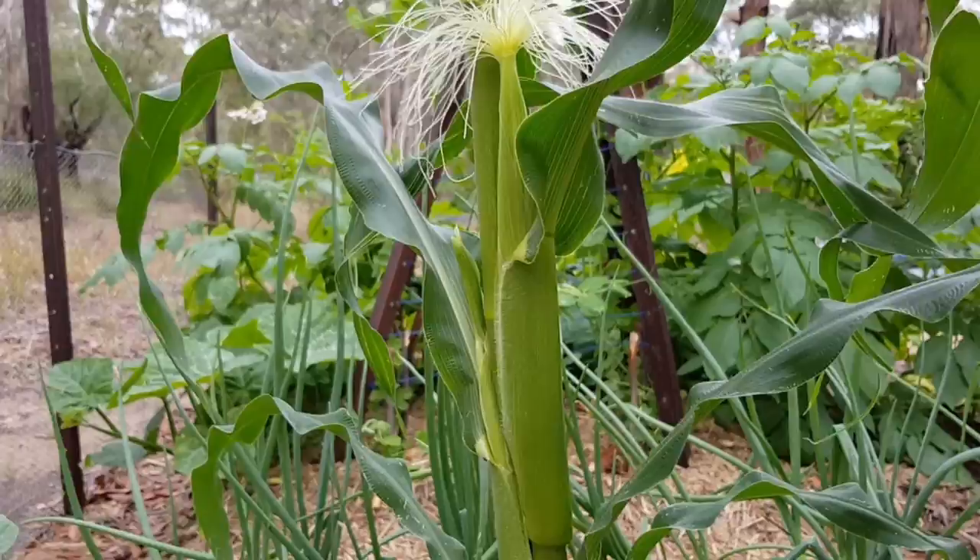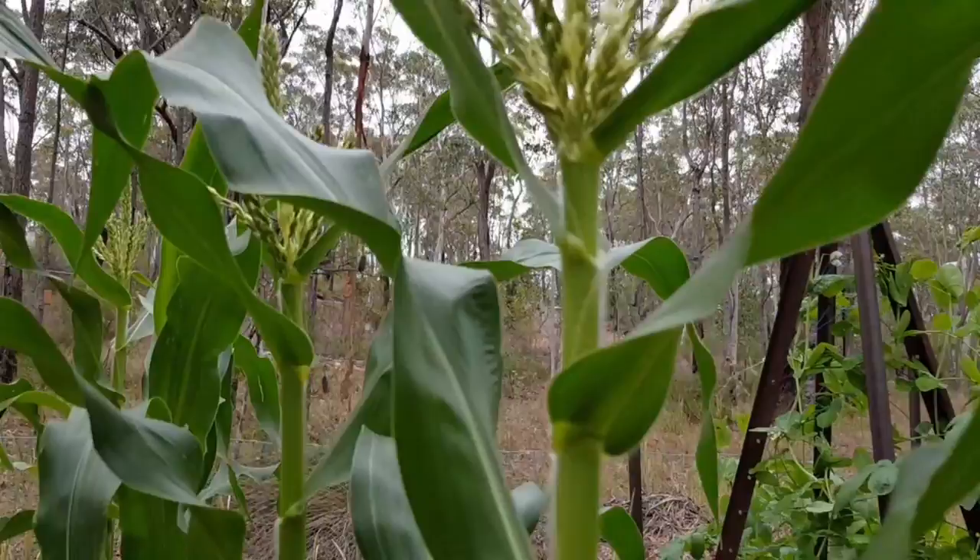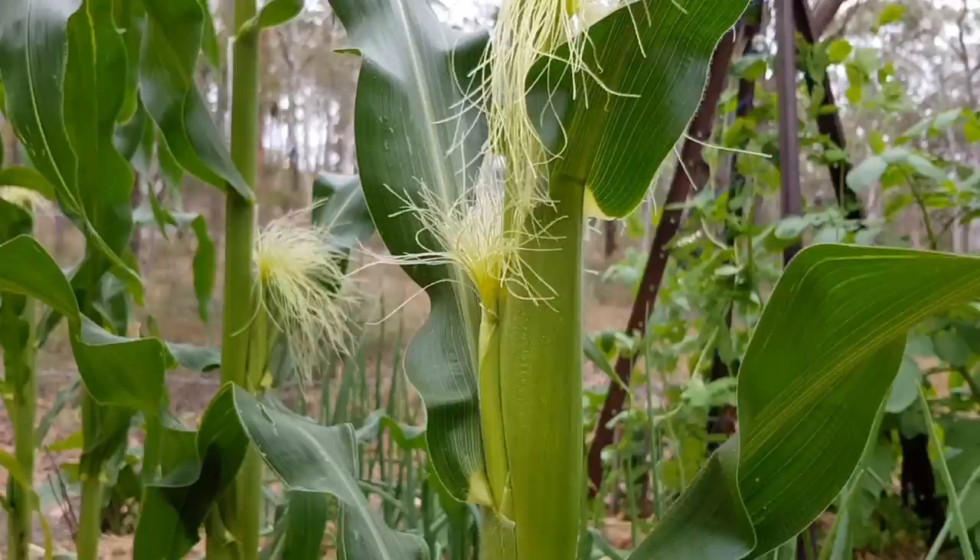So do you grow veggies where you live? Do you have a veggie patch like this? Or maybe you grow in containers? What's your favourite thing to grow? I pretty much put in a range of everything.